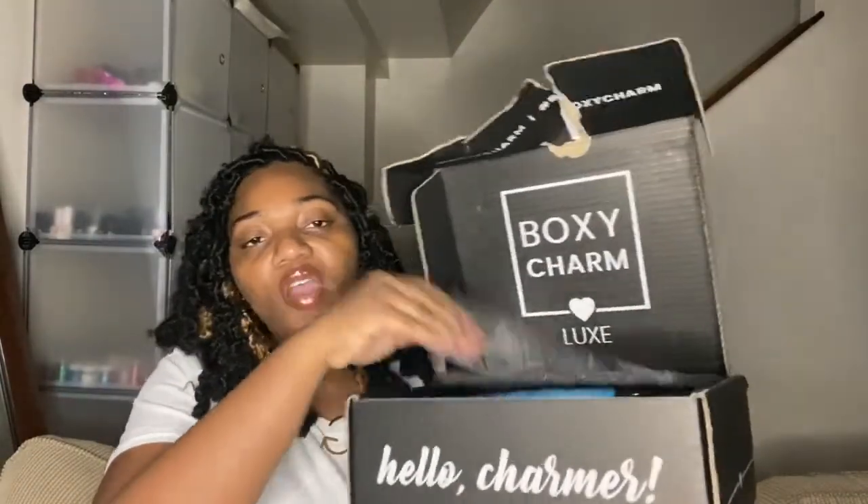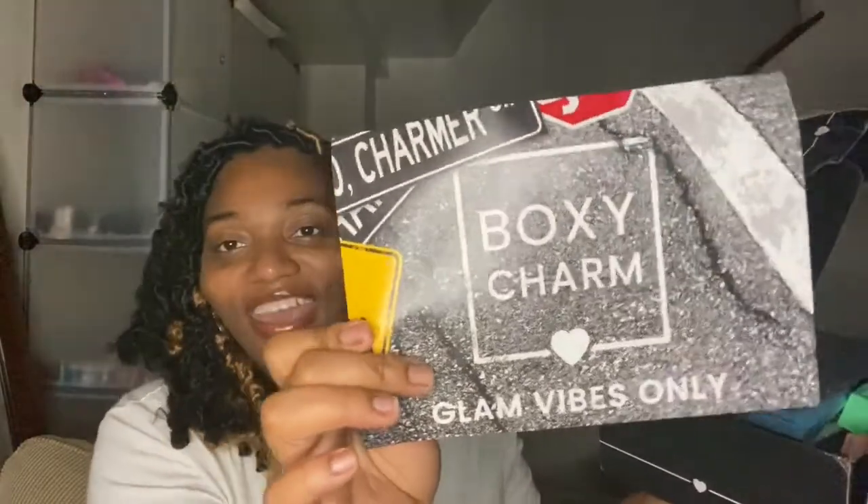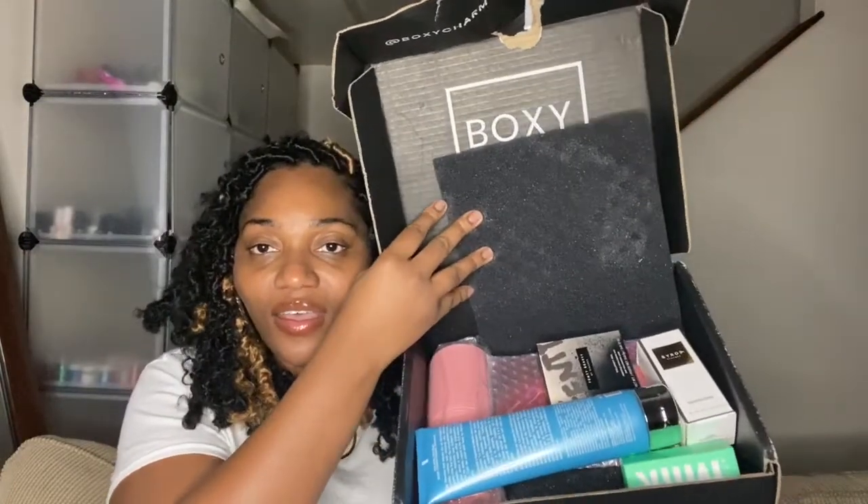I usually open up this part beforehand, but I waited until I got in front of y'all. I needed scissors but I didn't have anything, so I just broke it open. When you first open it up, it looks like this — it has a cord, they gave me a big cord. 'Glam vibes only, BoxyCharm.' I love this. It has all the products listed on here, y'all — it's looking like a lot of stuff. Opening it up feels straight like Christmas.